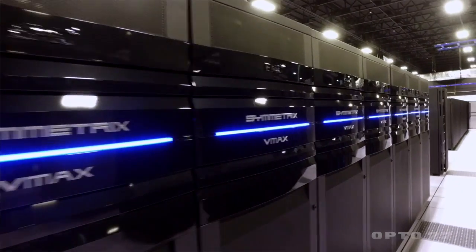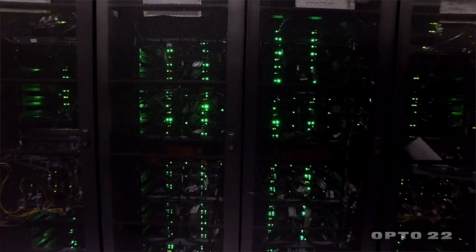In a data center a ton of data is being processed. In some instances they're processing credit card data, in other instances email, and in other instances some other application altogether.